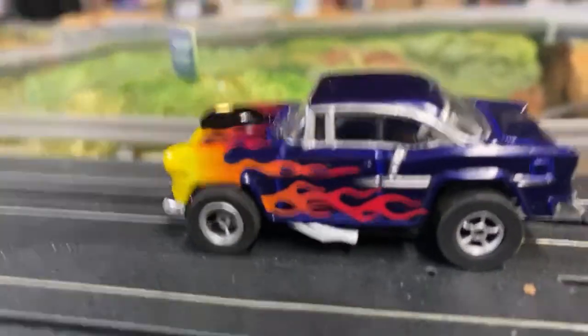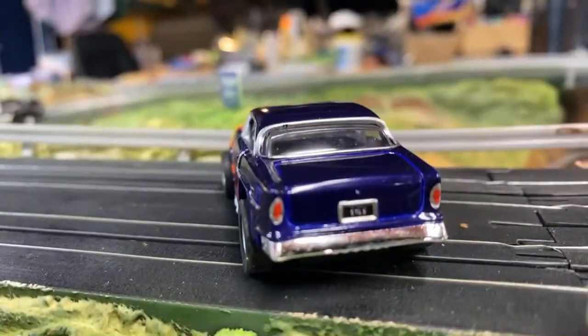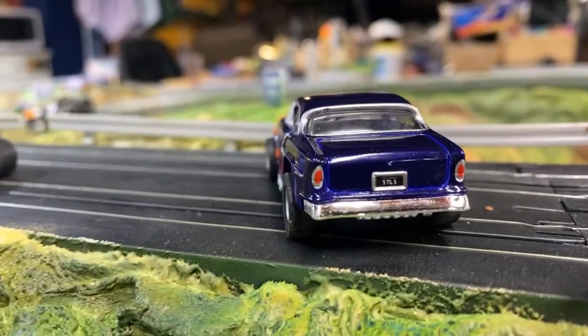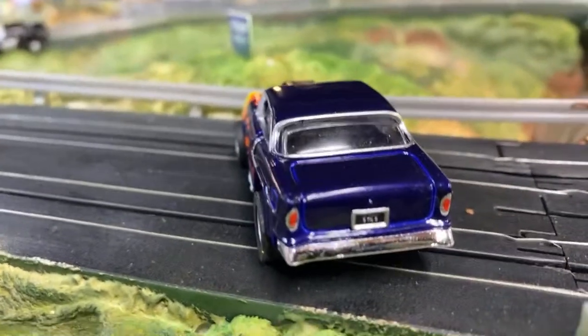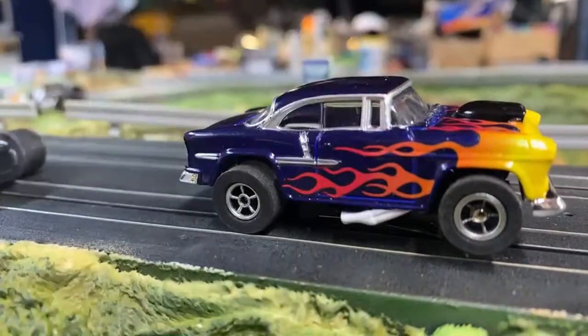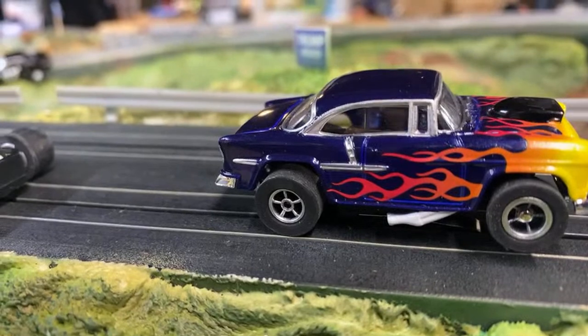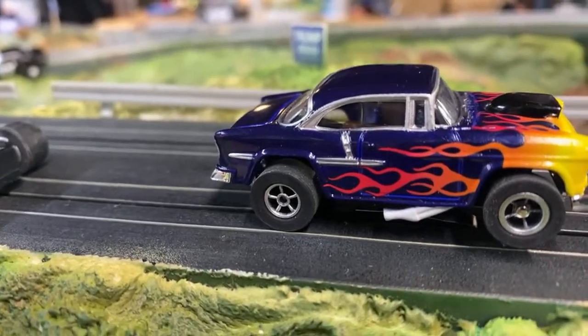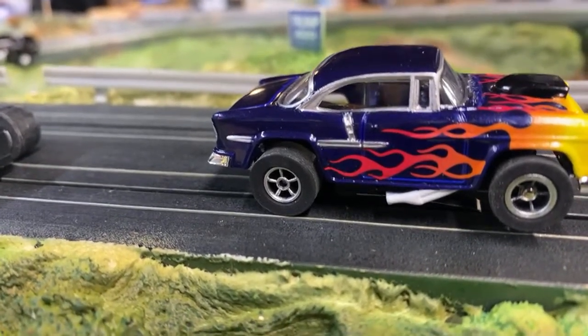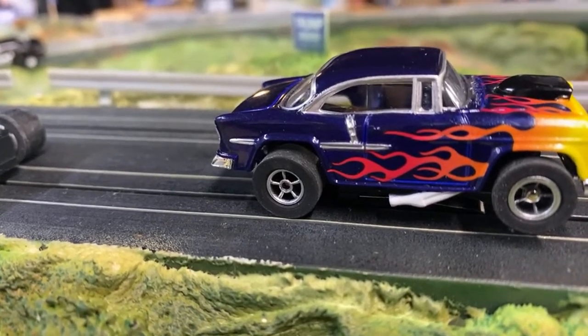Look at those exhaust pipes. You got your nice chrome. Look at the nice chrome. It's got nice headlights, tail lights, the front grill. I'm just doing more exclusives, guys. It's my money — I'm investing. They're called headers. Thank you, Tony. They're called headers.